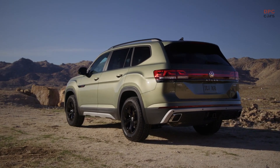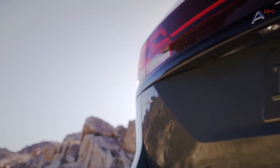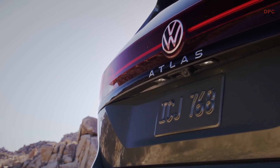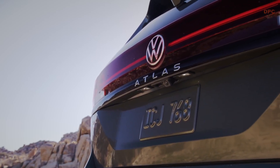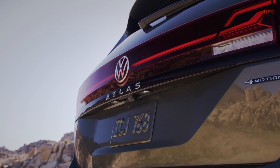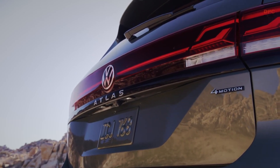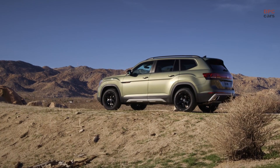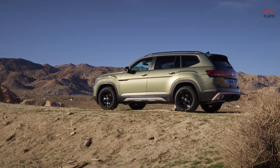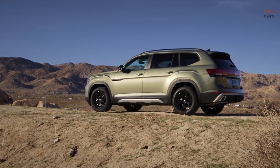Inside, the Peak Edition models offer a unique signature look inspired by the iconic logo colors. Titan black leatherette complements the light gray accents and orange contrast stitching, while the dash and door inserts feature a black metallic check pattern that sets this model apart from the rest of the Atlas family. A steering wheel clip featuring the same logo as the exterior badging adds further elegance. The ambient lighting, with 30 color choices, pairs with innovative backlit dash decor reading "Peak Edition."